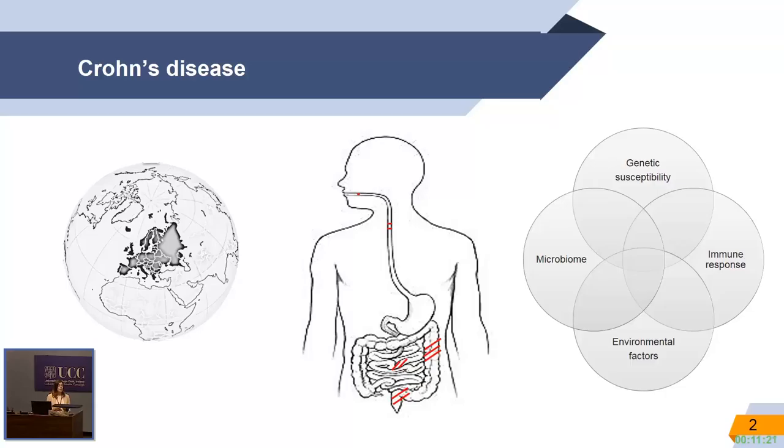Inflammatory bowel conditions, as you all know, are chronic inflammatory conditions that affect the gastrointestinal tract. There are two types: Crohn's disease and ulcerative colitis. I'm focusing on Crohn's disease,